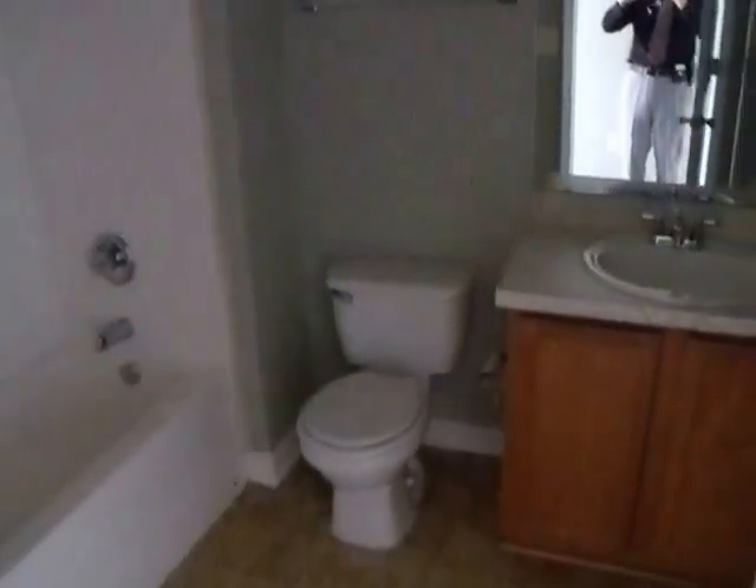We'll look at the kitchen in just a few moments. Down the hall, the first room to the left is the bathroom — this is not the master, this is the second bathroom. It has all new fixtures and linoleum flooring.